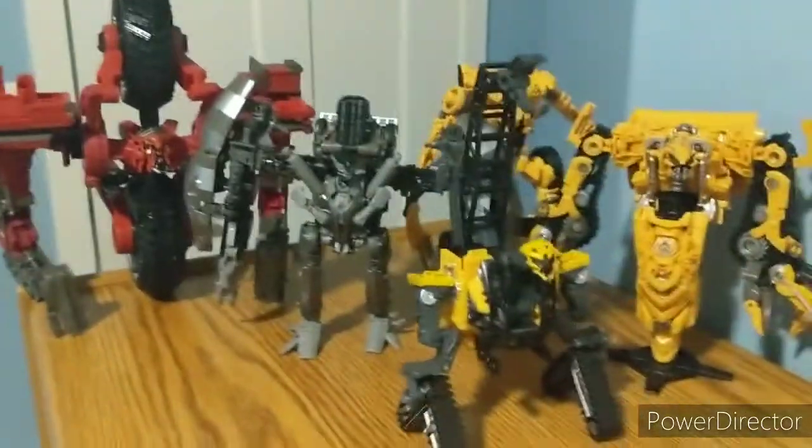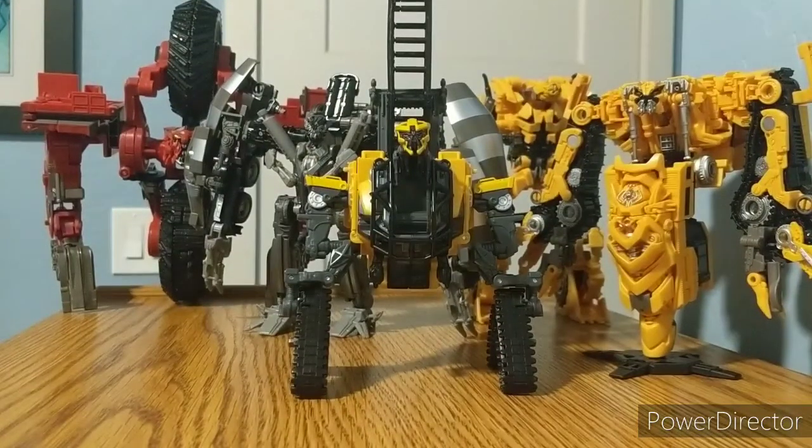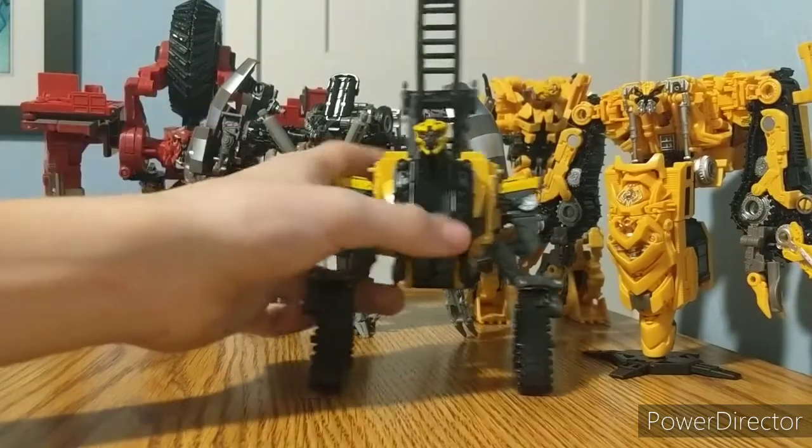It's a very very big group of Decepticons. My next review will most likely be Studio Series Blitzwing, so if I do find him then I'll review him.